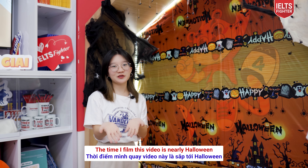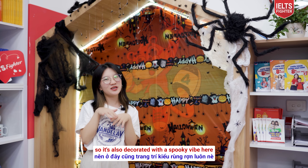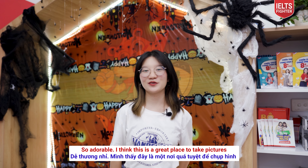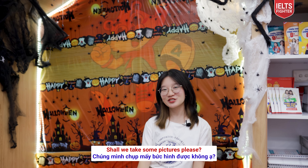The time I filmed this video is nearly Halloween, so it's decorated with a very spooky vibe here. I see spiderweb, giant spider, and pumpkin — so adorable. I think this is a great place to take pictures. Shall we take some pictures, please?